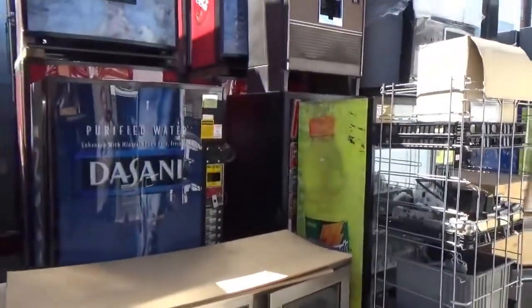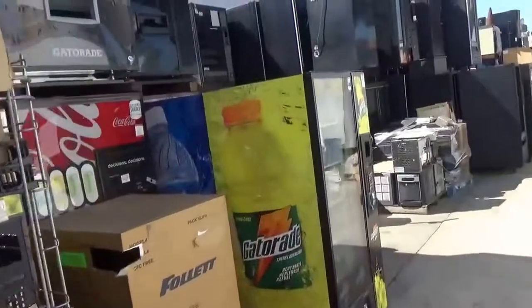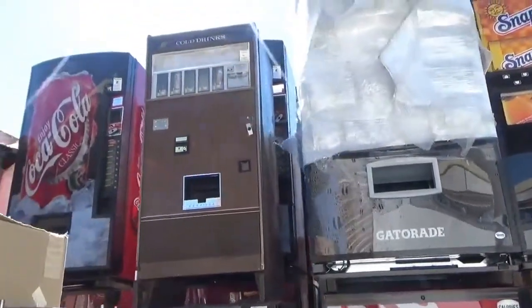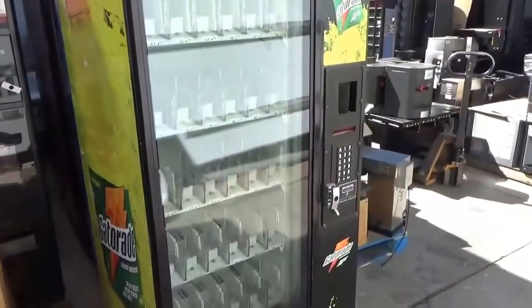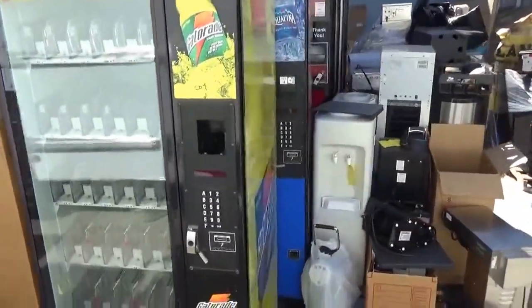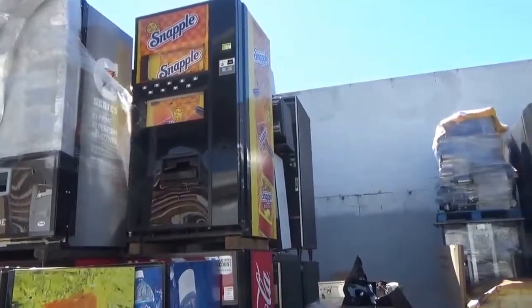Here comes the BART train again. This is probably the last time anybody saw a Rockola — CCA5, I think is what that's called. Here's a Baby Bev Max, 3561 — got a few of those. Also got a few of those Dixie Narco 501's with the live display.